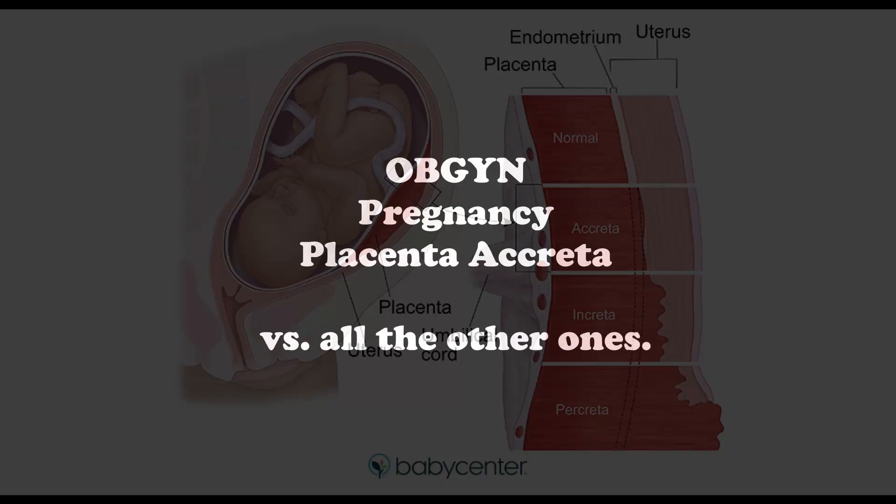Placenta accreta is when the placental villi directly attach onto the myometrium of the uterus. The risk factors, which are very important, include prior uterine surgery, whether or not the patient had a previous dilation and curettage or even a C-section. And because they had prior surgery, they can also typically have placenta previa.